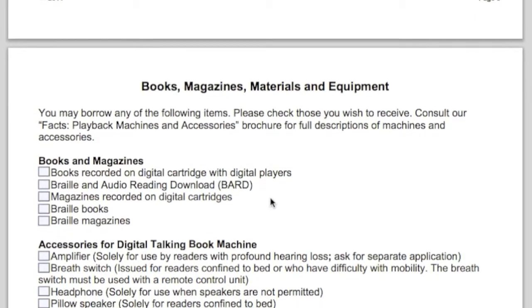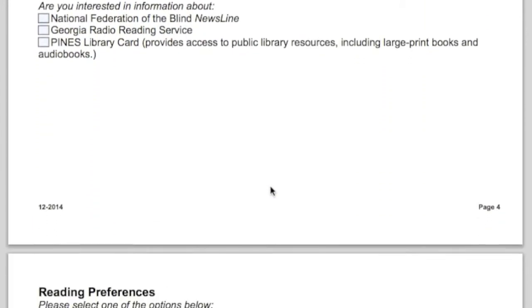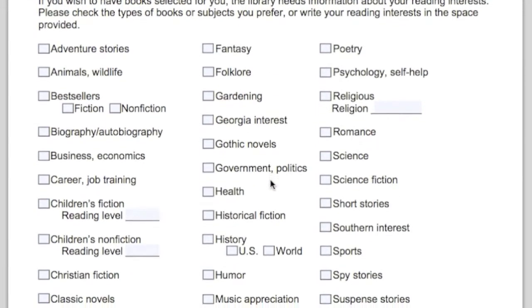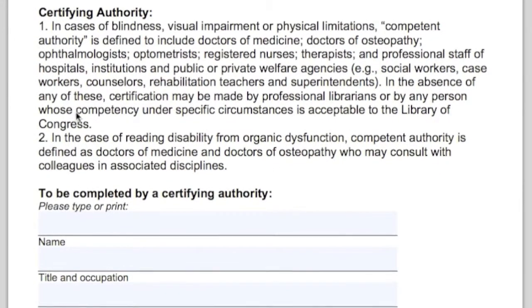No one can sign one off for a family member — so if your brother is a physical therapist, he can't sign it off for you, but anybody else can, including a librarian. You could actually carry one into a public library, stand in front of a librarian, and they could sign it. If the impairment is a reading disability, there is a bit more process involved — a physician has to sign off for a reading disability, which includes dyslexia.